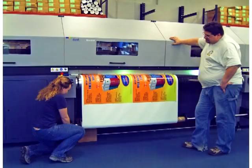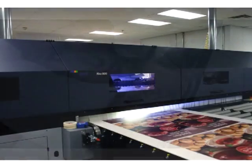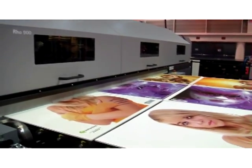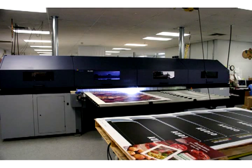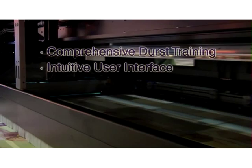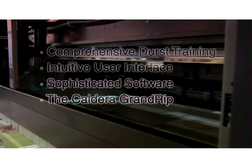Of course, it doesn't matter how fast a printer applies ink if the media it's printing on isn't moving through quickly and efficiently. So Durst has developed sophisticated media transport subsystems that get the most out of Rho print speeds. For rigid media, Durst's unique continuous feed workflow for board printing eliminates load/unload delays between sheets. For roll media, Durst's push media system employs tension rollers with different surface roughness and laser tracking sensors, adding up to remarkably smooth and even printing and perfectly registered two-sided images. Printer operation is simple thanks to comprehensive Durst training, an intuitive user interface, sophisticated software for image and workflow management, and the Caldera Grand RIP for efficient file prep.